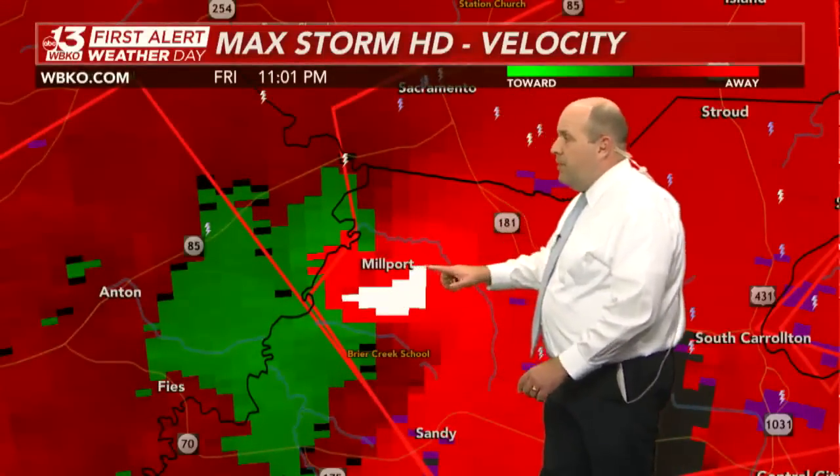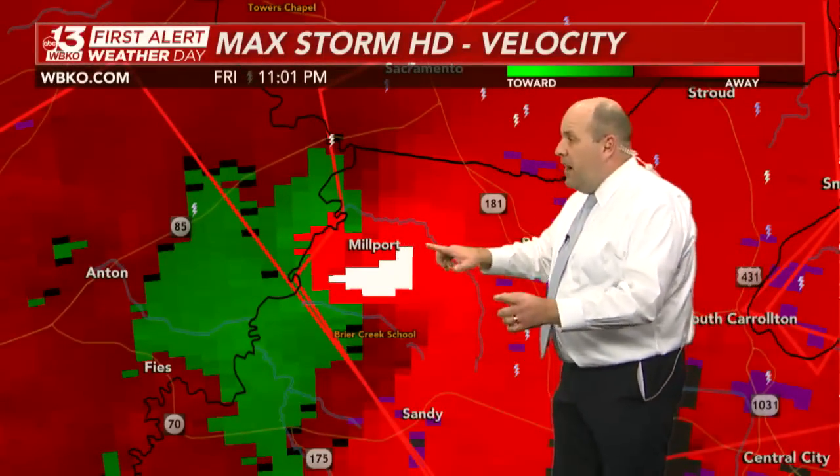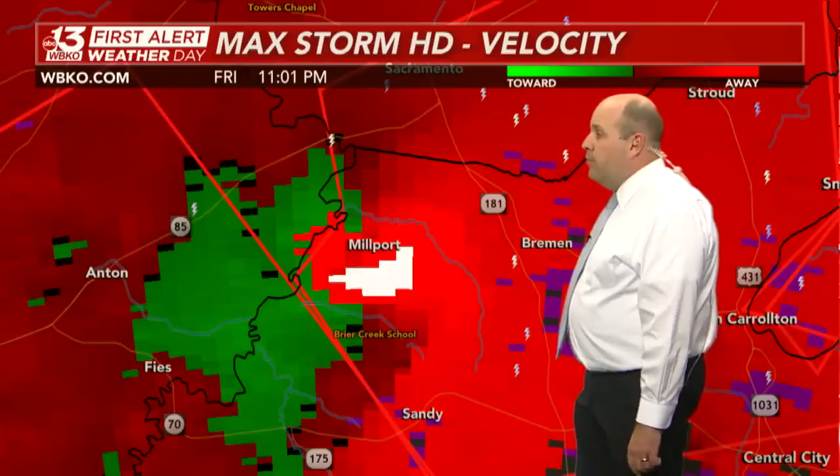Back to velocity scope — still don't like what I'm seeing here at all. We still have bright red against bright green. The gate-to-gate shear around Millport indicates there's likely a large tornado on the ground, very close to if not right over Millport right now.